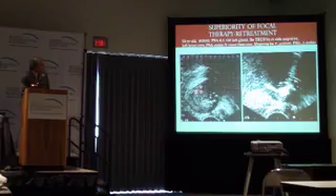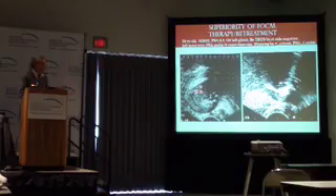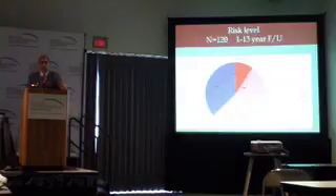His PSA started to rise six years later, so we biopsied him. And you see that pattern of recurrent cancer in the anterior portion of the gland — he didn't have a mapping biopsy six years ago, it was a transrectal biopsy. We went ahead and froze that region. His PSA is now 0.4, stable. He's potent and continent. A failure turns back into a success — one of the advantages of focal therapy.